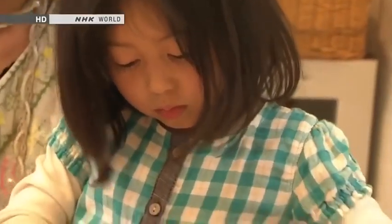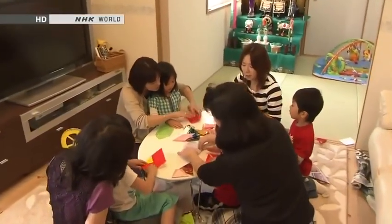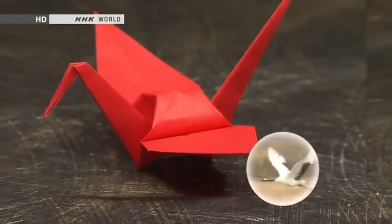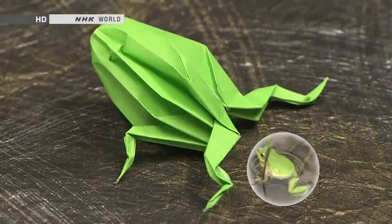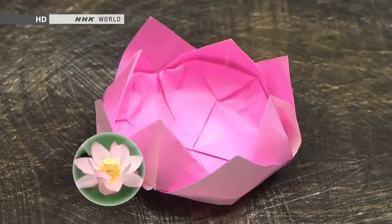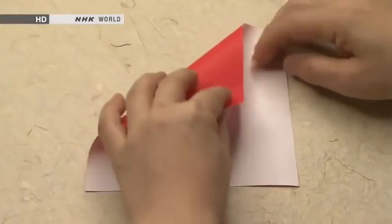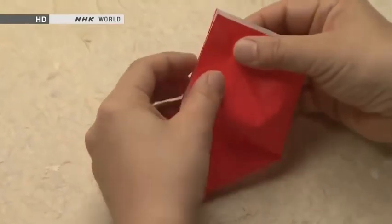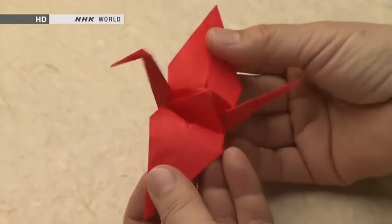A classic pastime that practically everyone in Japan has enjoyed at some point, origami is the art of folding paper into countless different shapes. A crane with wings spread wide. A frog in the water. Flowers like the iris and the lotus. Even a samurai helmet. In origami, all these items and more are made without scissors or paste, just single sheets of paper folded in various ways to create three-dimensional objects.